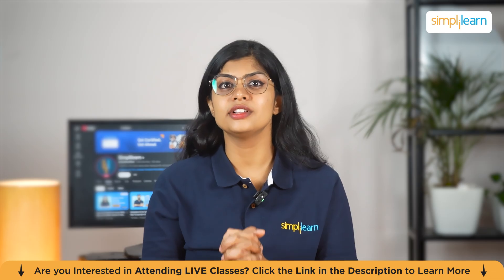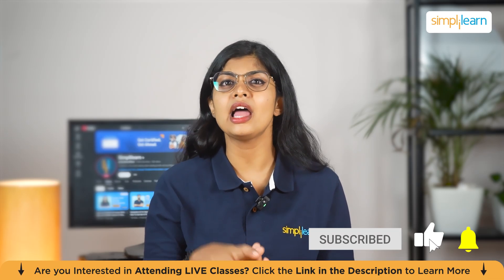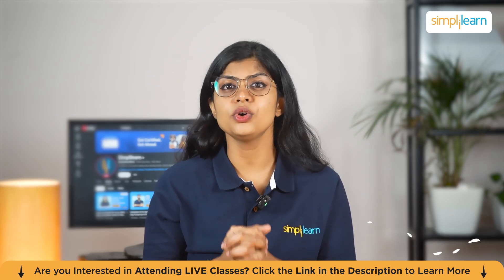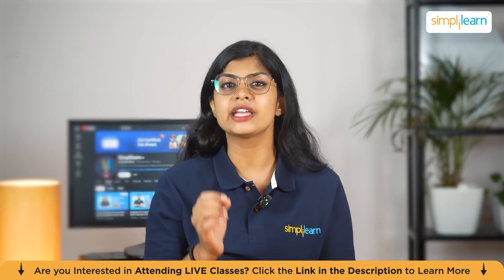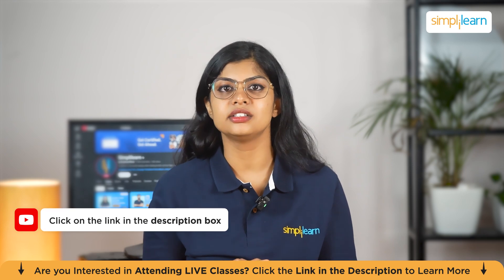That's a wrap on this video. Hope you've gained valuable insights. Make sure to hit that notification bell and subscribe for similar content. Do let us know if you have any queries in the comment section below — our team of experts will get back to you as soon as possible. Until next time, keep learning with Simply Learn.